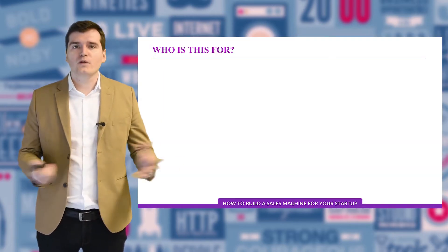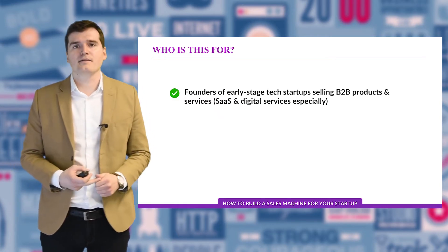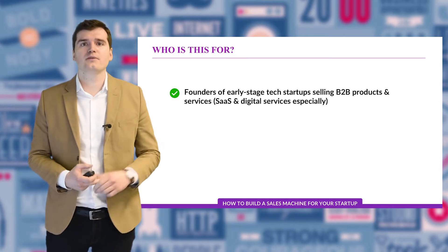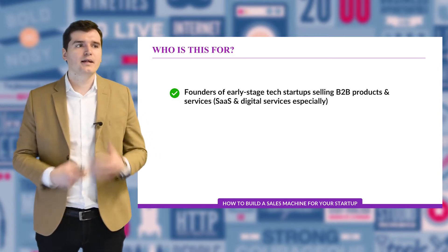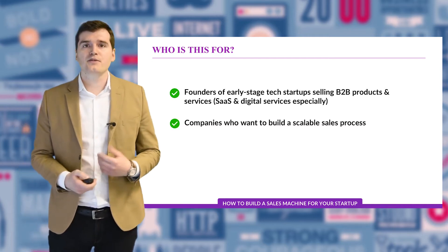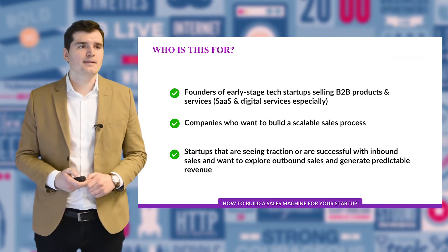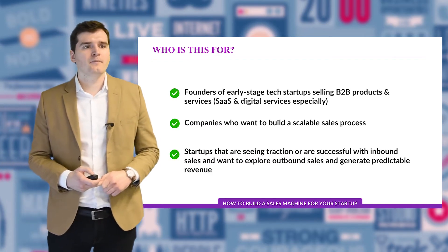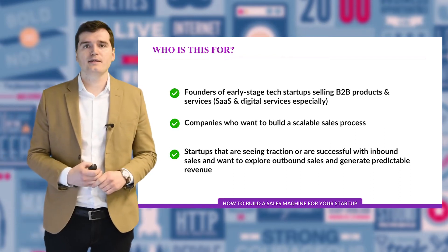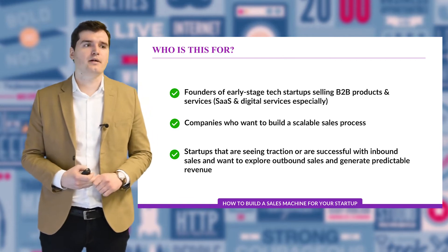So who is this presentation for? Mainly it's addressed to founders of early stage startups who want to sell B2B products and are thinking about starting a sales team, companies who already have some traction on the market but want to build a scalable sales process, and companies who are successful with inbound sales and want to explore outbound sales as a way to generate more predictable revenue.